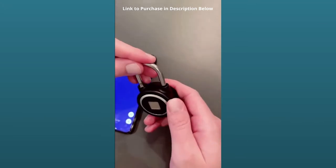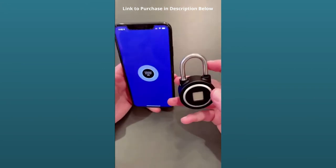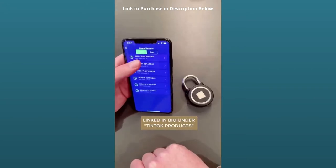It's great for storage units and luggage, and using an app you can actually lock and unlock it from your phone, which is really nice. It keeps a usage record so you can see every time it was unlocked.